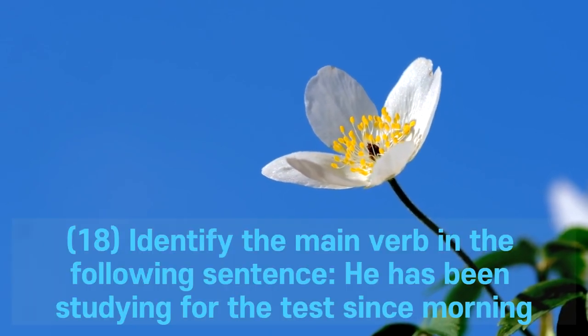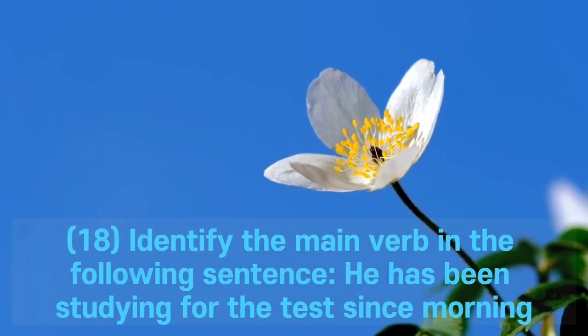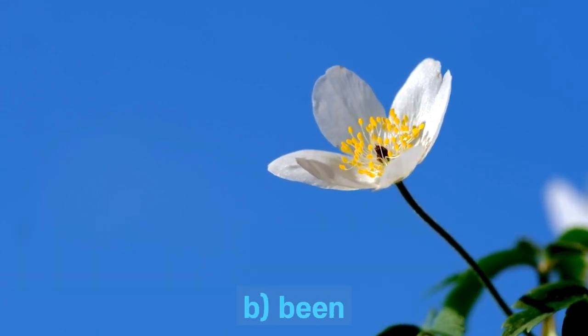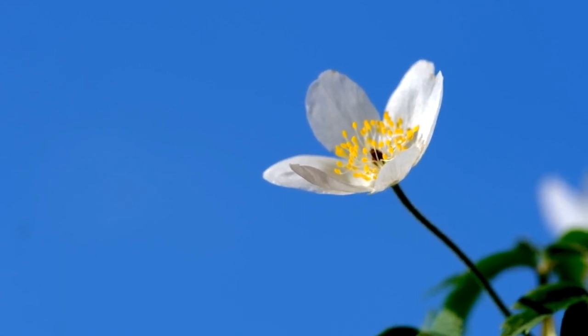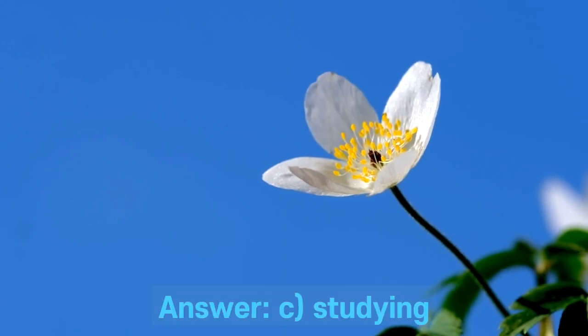Question 18. Identify the main verb in the following sentence: He has been studying for the test since morning. A. Has. B. Been. C. Studying. D. Morning. Answer: C. Studying.